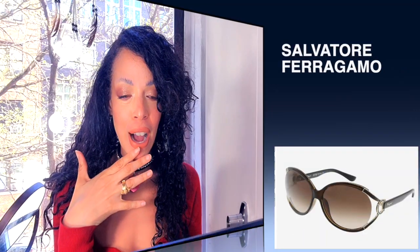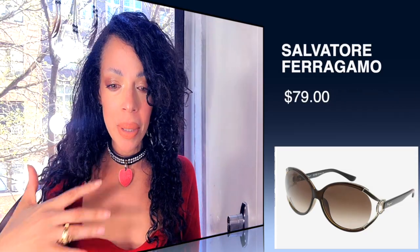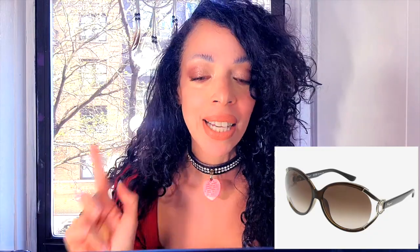I'm not even going to spy on the next ones either, to be honest. Now we have these by Salvatore Ferragamo — they're brown and gold round sunglasses at $79. I don't like round sunglasses; they have nothing going on for me. They're not edgy, they're not modern, so I'm not even going to spy. I'll link them down below — $79 for Salvatore Ferragamo.